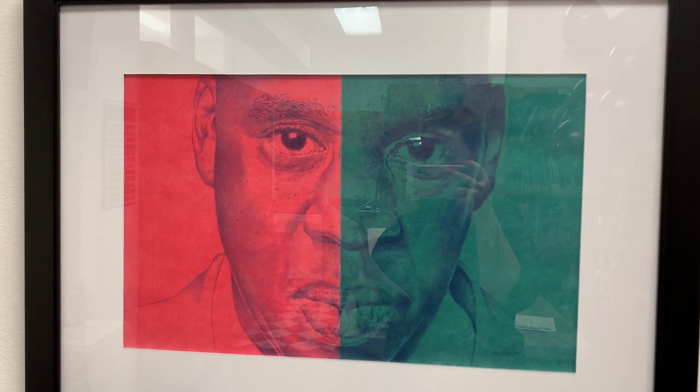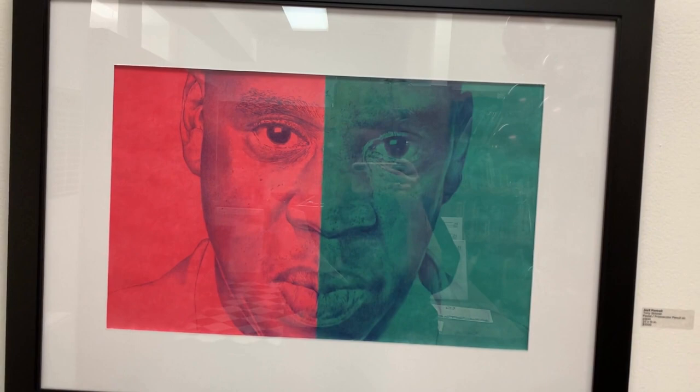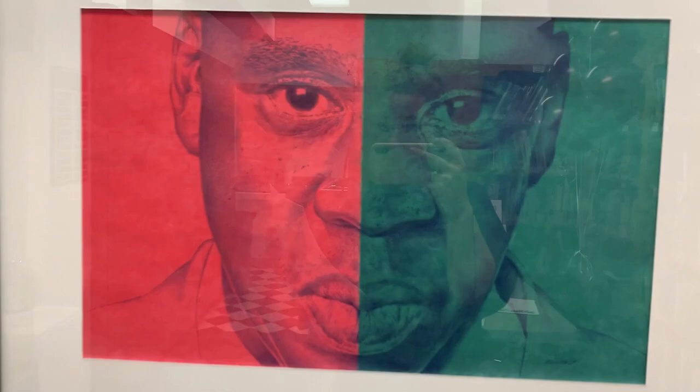The next work is Tony Skinner's brightly colored pastel and Prismacolor pencil drawing of rapper Jay-Z. The work is overtly engaging through its tightly cropped, larger-than-life-sized depiction, but also because of its direct eye contact with the viewer.